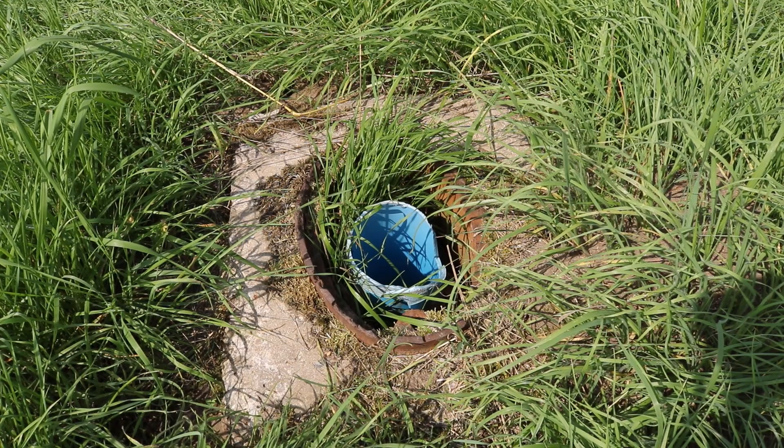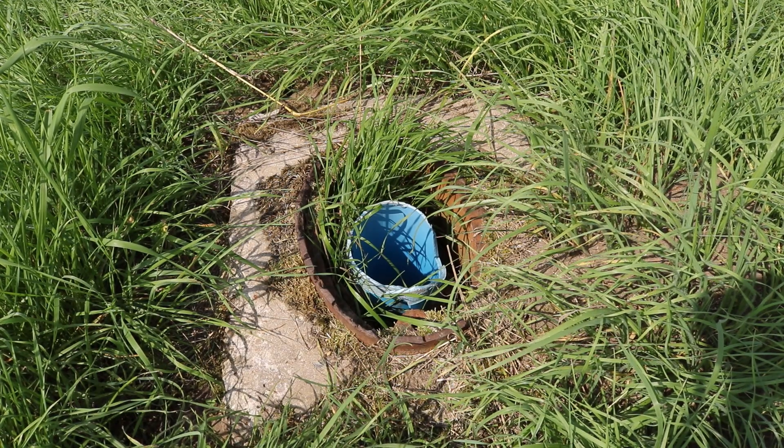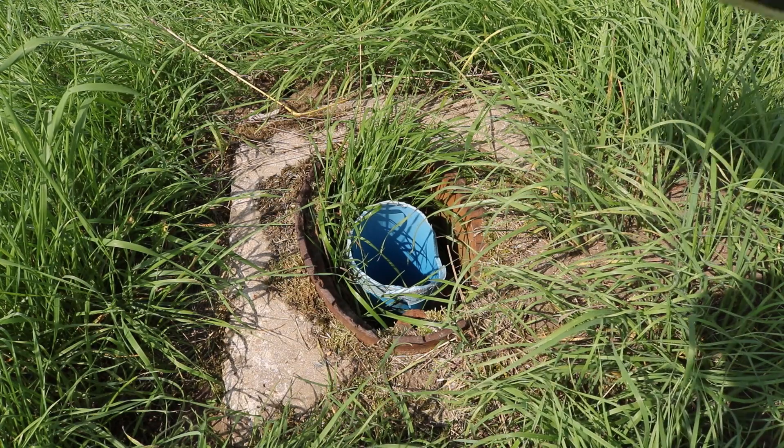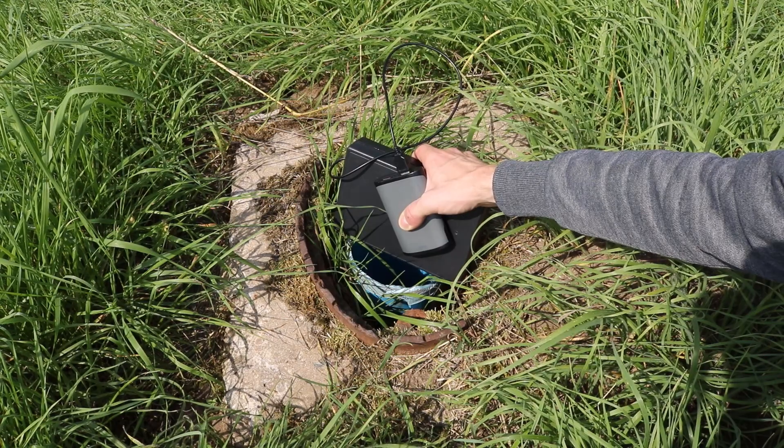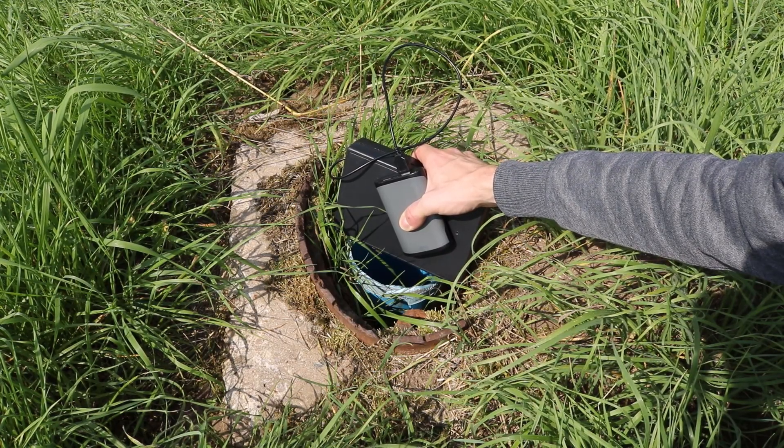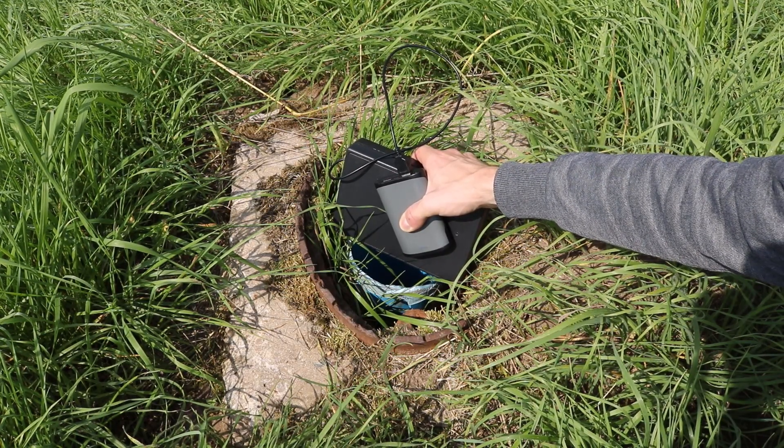Welcome to the ScienceFury. I discovered this open hole on top of a radioactive waste dump, and when putting my self-made Geiger counter on top of it, I can clearly measure the radioactivity.